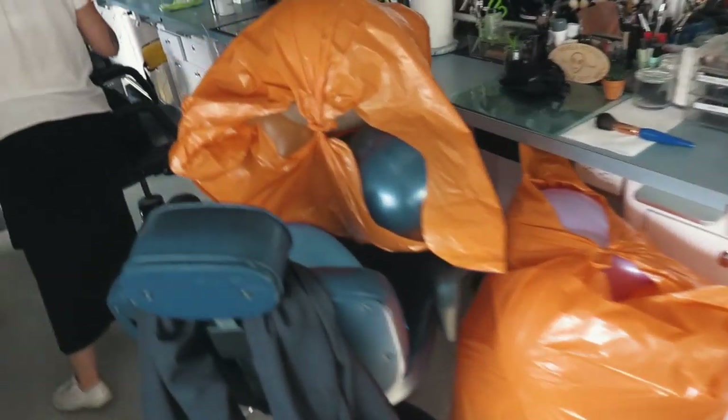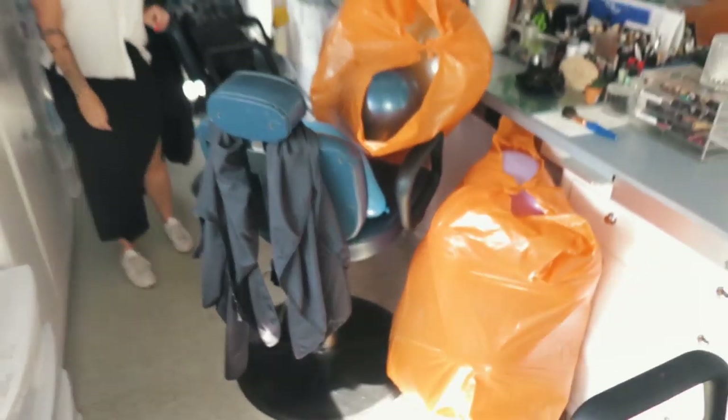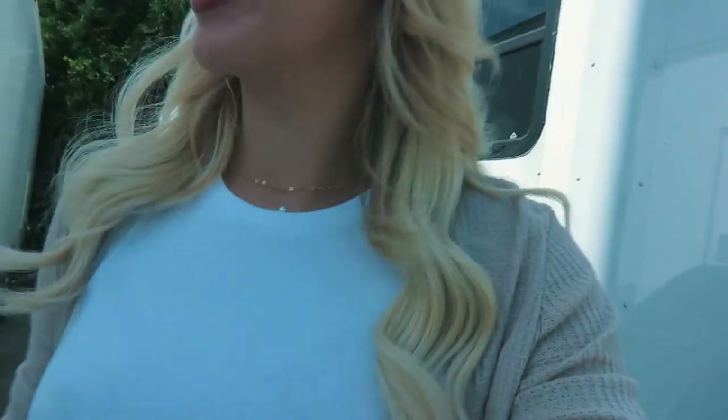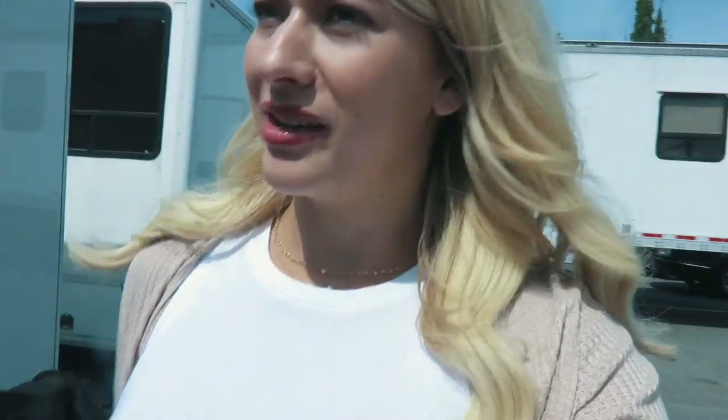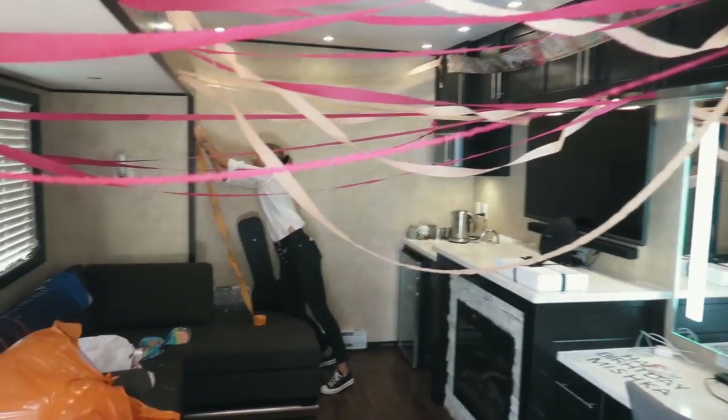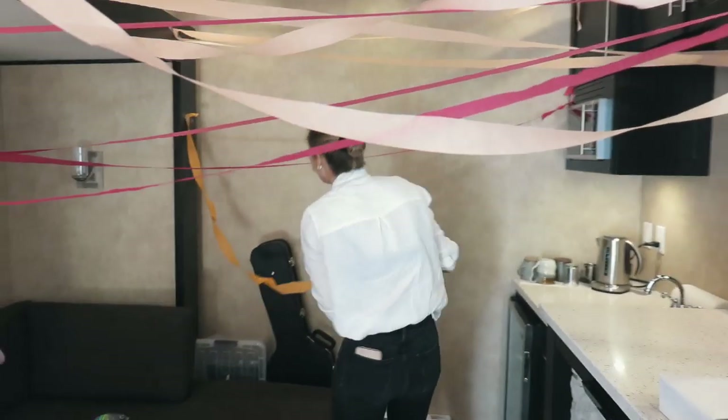This is all the balloons that we got the crew to blow up for Misha's birthday. We did a pretty good job — we've got more coming, grab more tape. Misha's trailer is looking incredible; Frida did so much. Look at this — it's so funny! Happy birthday Mishka!